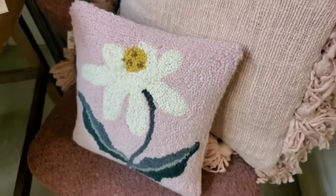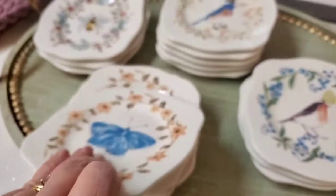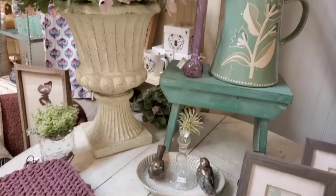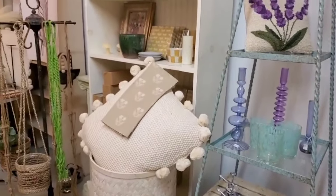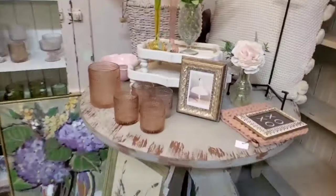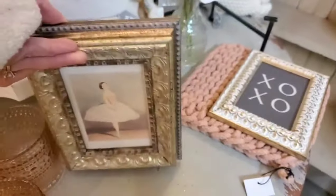Here is a little pink floral pillow — that is so sweet. And these plates are adorable; they have different prints on them. Spring is one of my favorite times of the year, I love the beautiful flowers. Back in this corner I noticed this little ballerina print. That is so cute. It is $16.99.